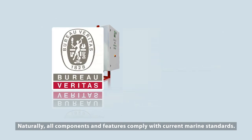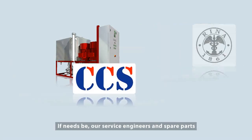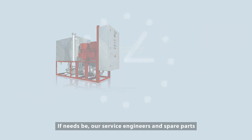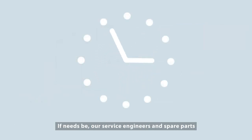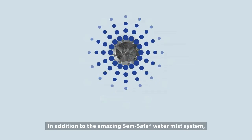Naturally, all components and features comply with current marine standards. And if needs be, our service engineers and spare parts will arrive at any port around the world within 48 hours.